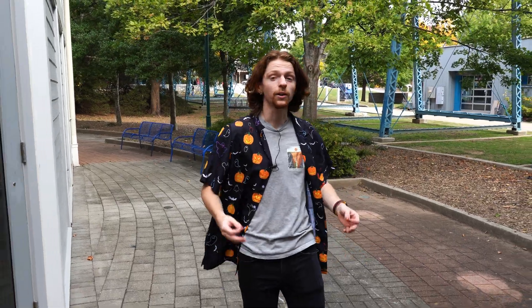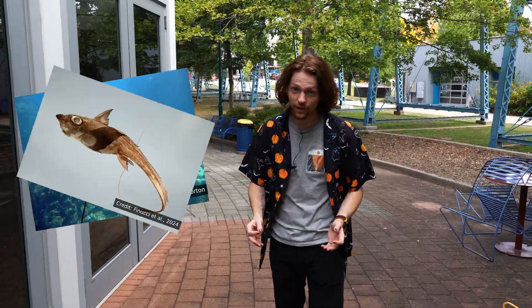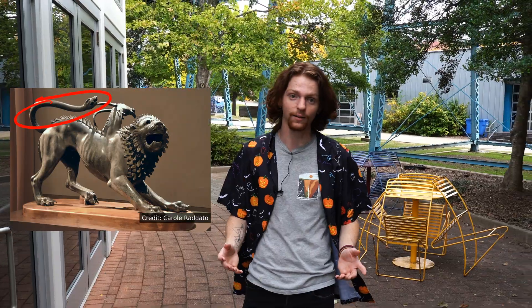Like sharks and rays, their bones are made completely out of cartilage, and like rays, they have a long whip-like tail. That snake-like tail might be part of why they're called chimeras, like the snake tail on the Greek chimera.